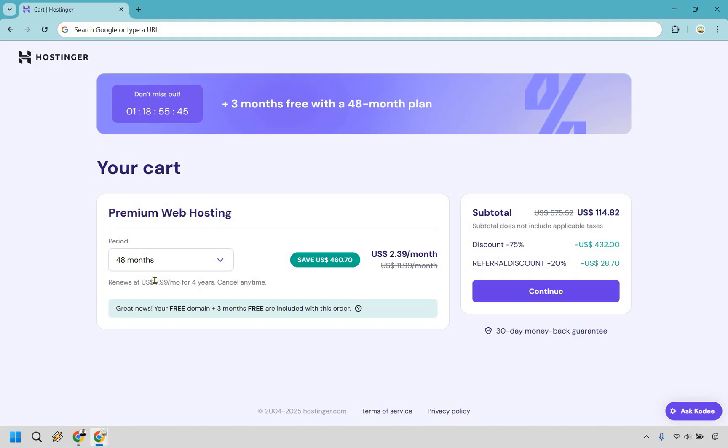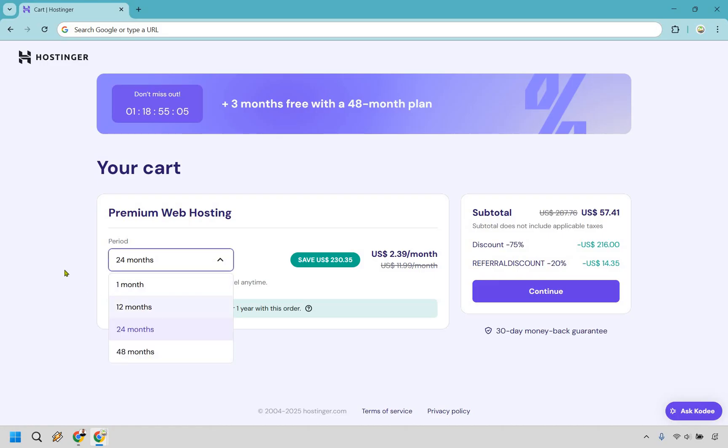Something else to keep in mind is that when it renews after that, it's going to go to $7.99 a month. That is still a fantastic price even after four years. There are so many hosting providers that charge triple that even just to get up and running. If you feel like 48 months is a little too far down the road, there are other options like 24 months, which also comes out to $2.39 per month and renews at $8.99 per month. Then there's 12 months, which comes out to $2.39 a month and renews at $10.99 a month.